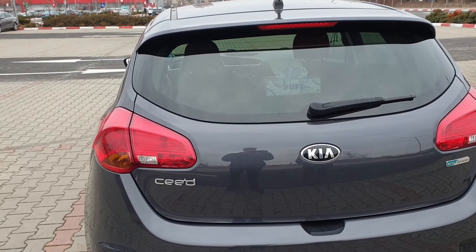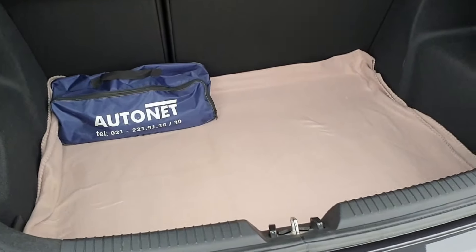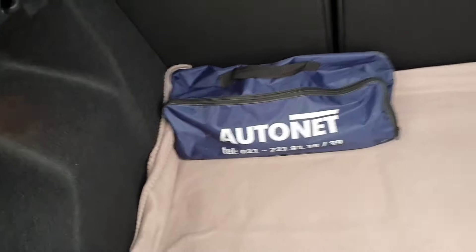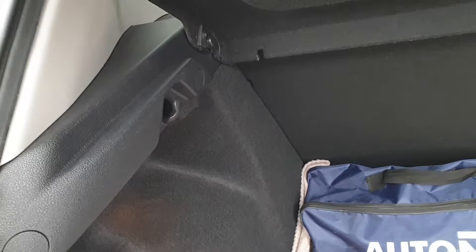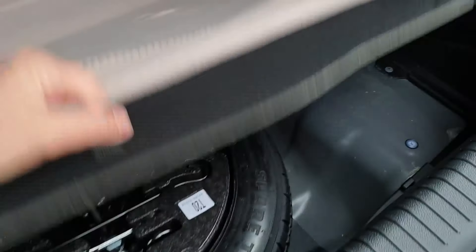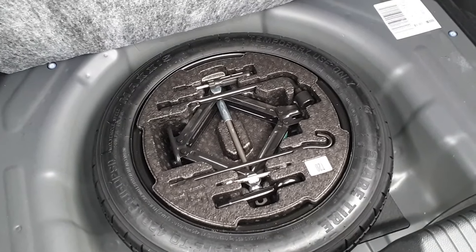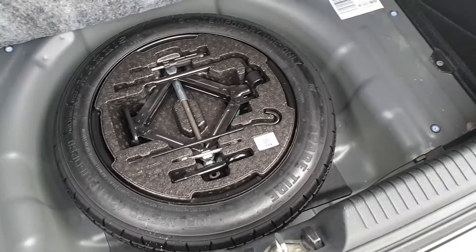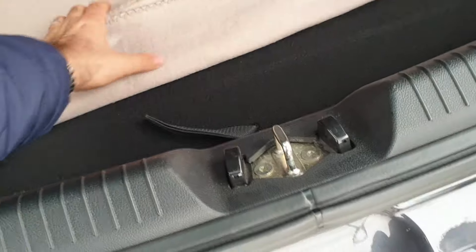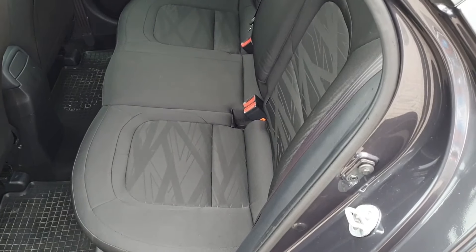Portbagajul are o capacitate de 380 de litri cu bancheta ridicată și 1.310 litri cu bancheta rabatată. Șezutul banchetei se ridică pentru a crea o suprafață perfect plană. Avem cârlige de ancorare a plaselor cu cumpărături și roată de rezervă de dimensiuni reduse inclusă în echipare, deci fără cost suplimentar. Volumul portbagajului este la nivel de Volkswagen Golf, puțin peste, și ceva mai mare decât al Ford Focus — în prima parte a clasamentului clasei compacte.